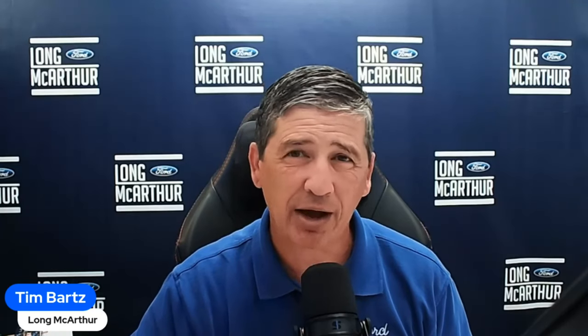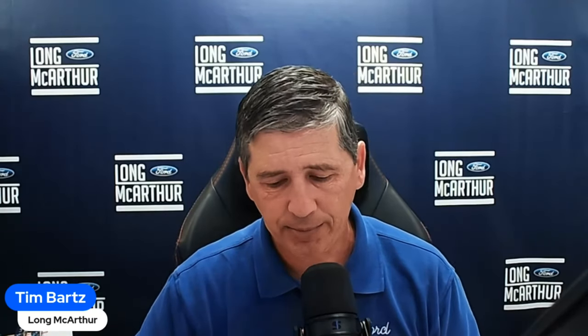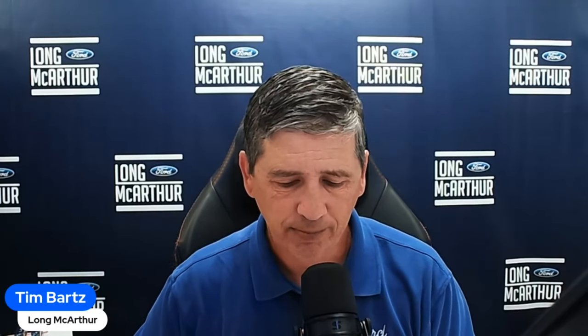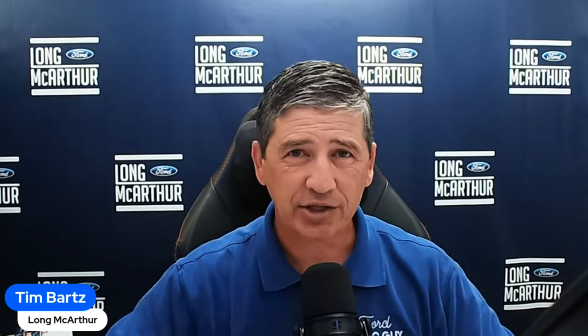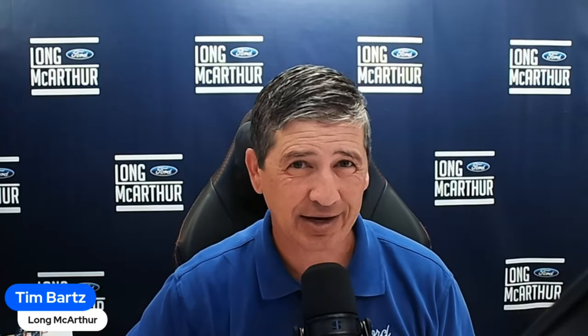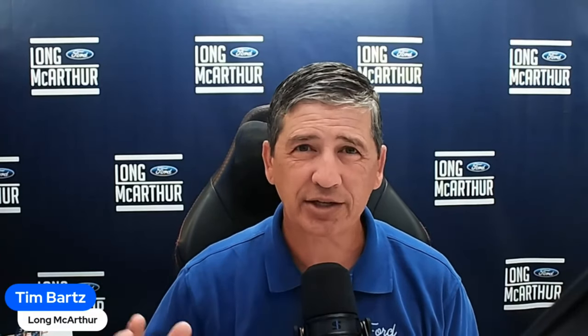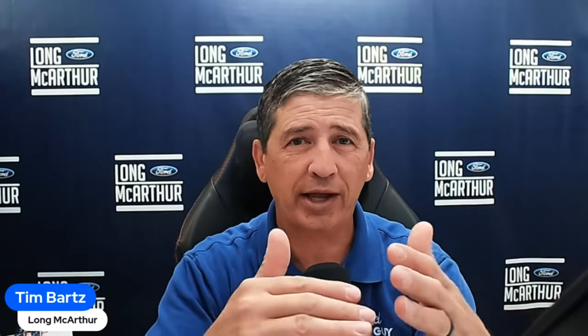Pre-collision assist with automatic emergency braking provides pedestrian detection — at certain speeds it alerts you with front collision warning sounds and a red display on the productivity screen, preloads the brakes with dynamic brake support so you stop faster, and includes post-collision braking in case your foot comes off the brake after a collision. Intersection assist is also standard equipment — if you're crossing an intersection and someone is coming, it will brake automatically to prevent a collision.